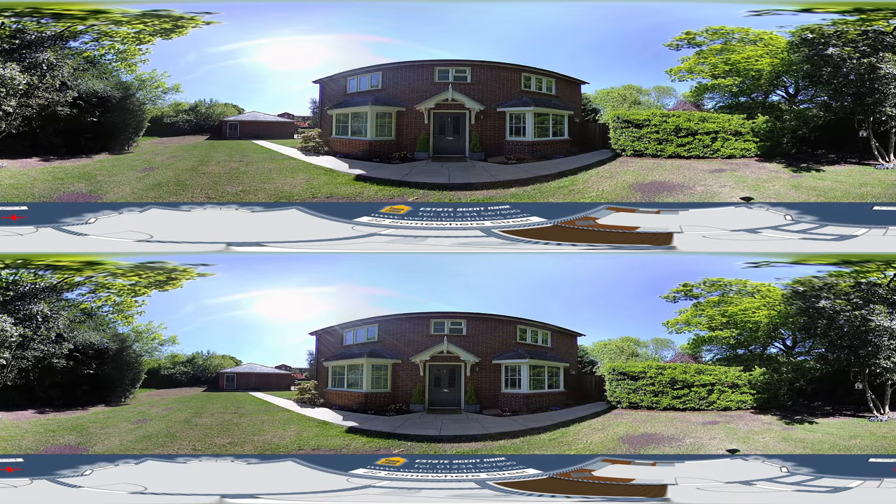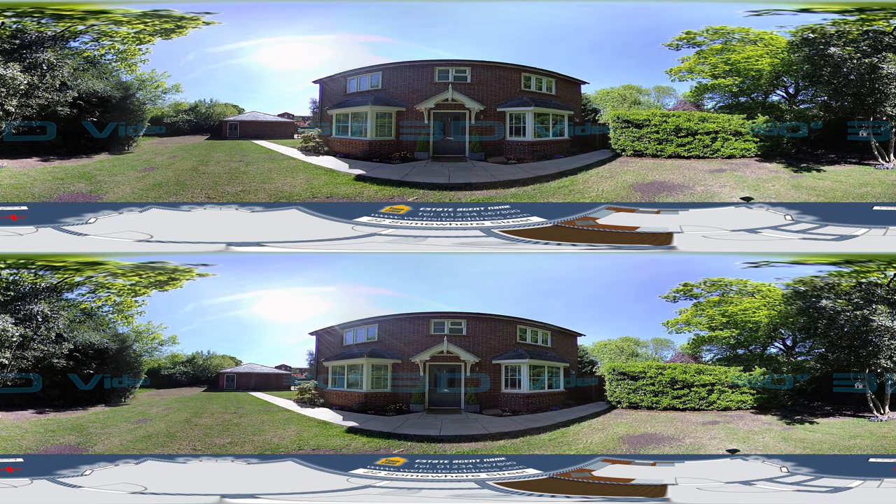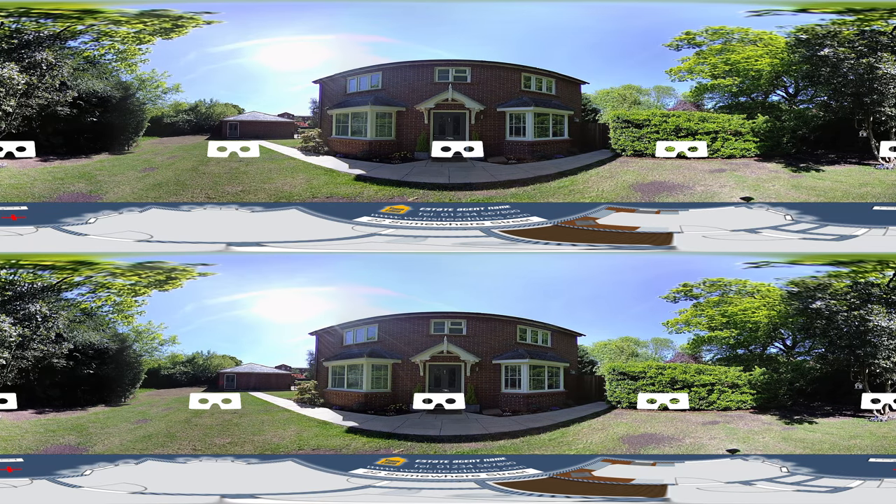Welcome to this virtual tour of 22 Sunway Street. This is a 360-degree 3D video, so if you are watching on a smartphone or a tablet, you can move your device around to view the whole scene in its entirety. If you have a virtual reality headset, pop your phone into the headset now and tap the VR icon to view the whole scene in 360-degree 3D.